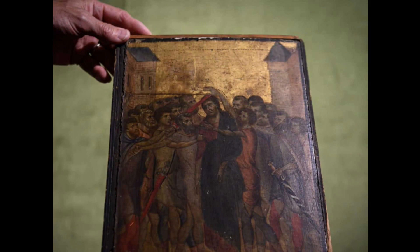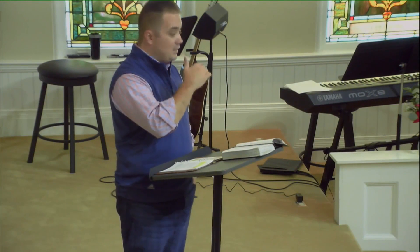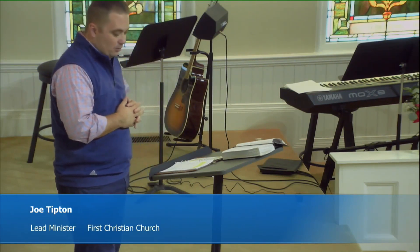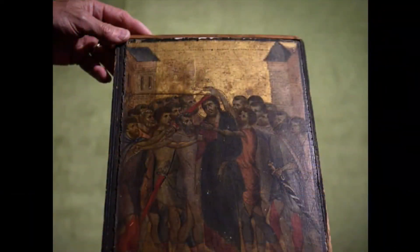That doesn't mean much to most of us because we're not art historians. But it was an exciting discovery for people in that world, because up until then there were only 11 paintings in the world that had survived done by Cimabue. To add one to that collection was a big deal. It also meant that because of the scarcity of his work, it was more valuable than anything else the lady had in her estate. On October 27, 2019, The Mocking of Christ was auctioned off at an auction house in Paris, France. When the smoke cleared, the winning bid was $26.8 million.